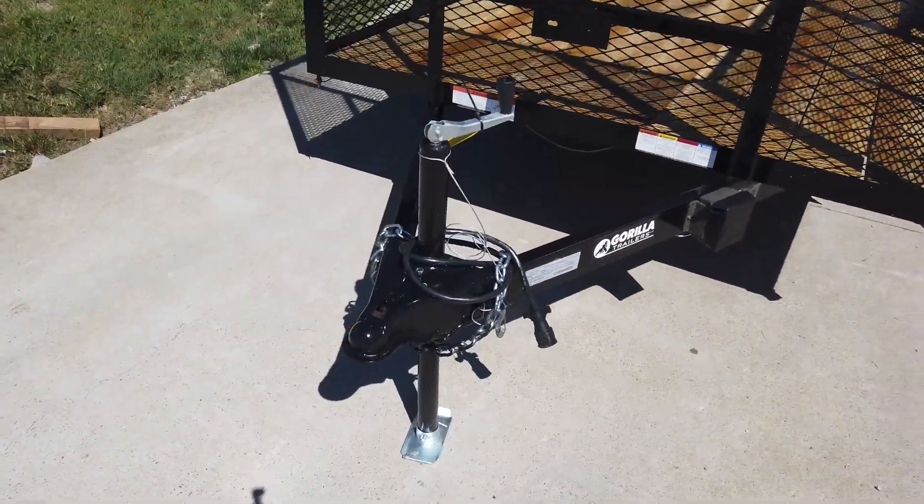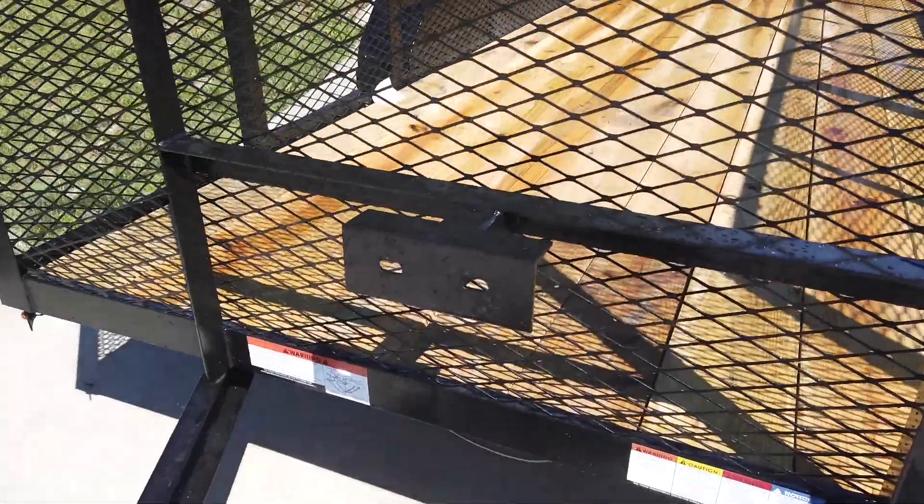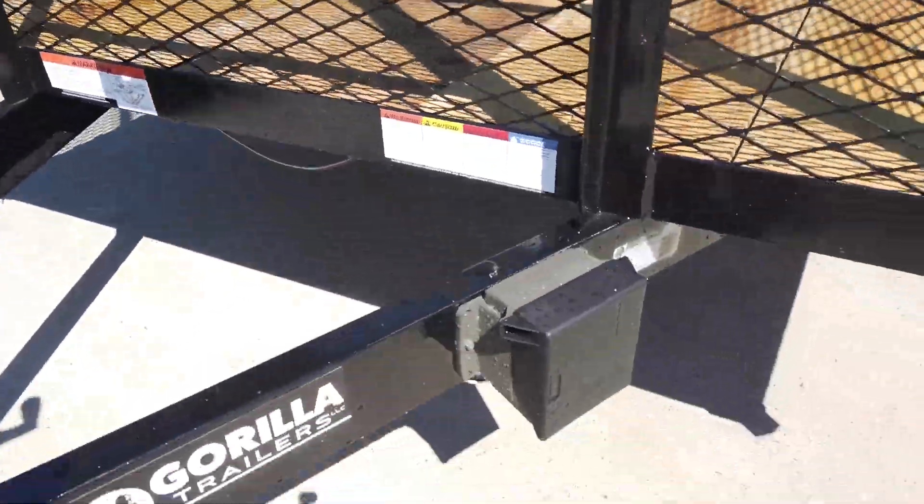Up front it does have your safety chains, your coupler, and the jack. The spare tire mount as well as the breakaway system.